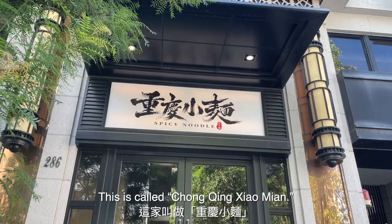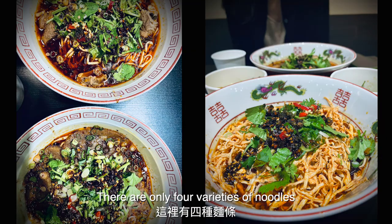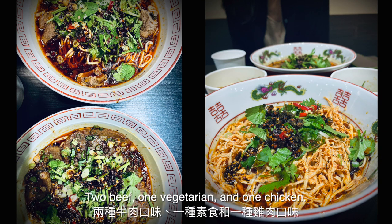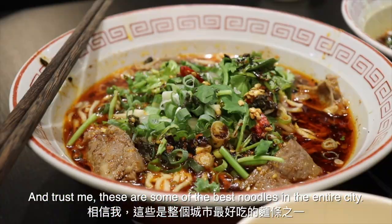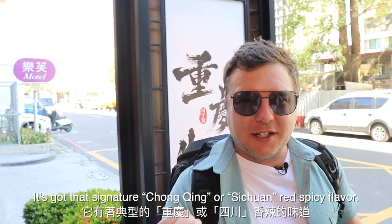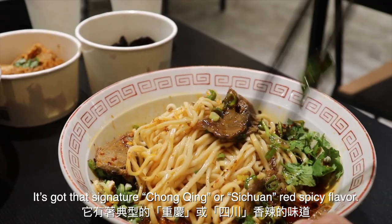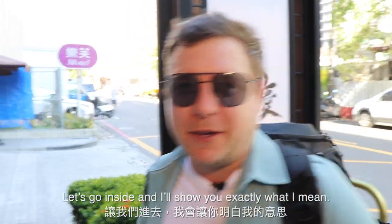This one is called Chongqing Xiao Mian, and you will see exactly what I'm talking about when we step inside. There are only four varieties of noodles: two beef, one vegetarian, and one chicken. Trust me, these are some of the best noodles in the entire city. It's got that signature Chongqing or Sichuan red spicy flavor. Let's go inside and I'll show you exactly what I mean.